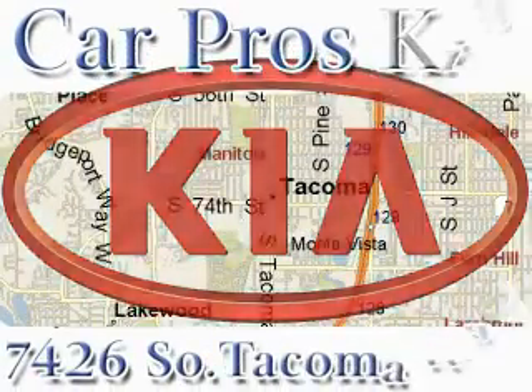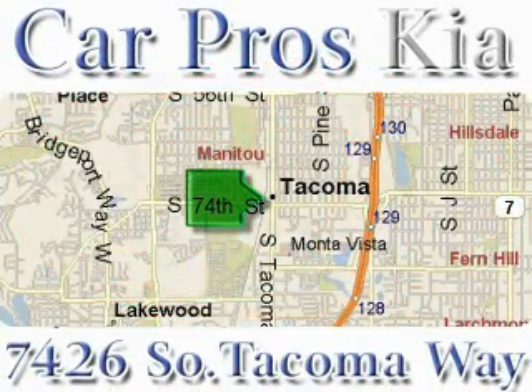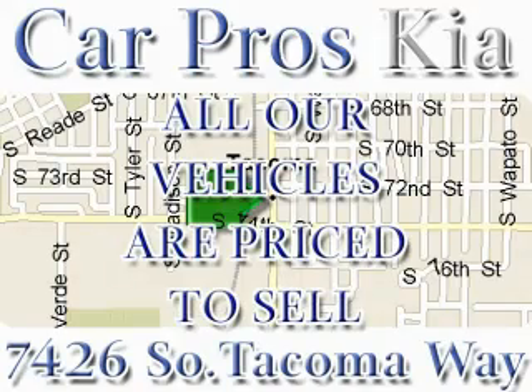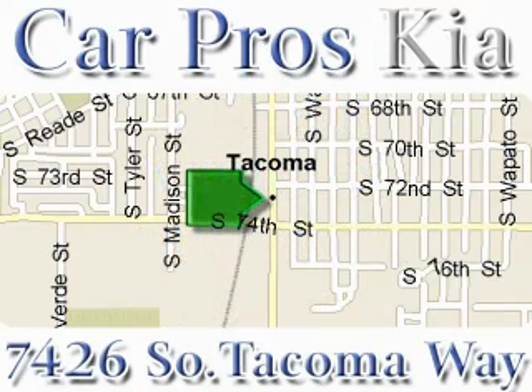We have the widest variety and largest inventory on South Tacoma Way with over 400 vehicles in stock. All of our vehicles are priced to sell. Come and see why we sell more used cars than any other dealer. We are located at 7426 South Tacoma Way in Tacoma.